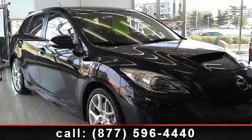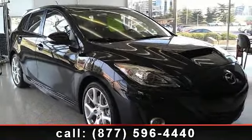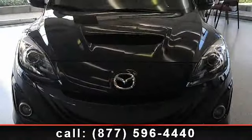Presenting the 2012 Mazda Mazda 3 Mazdaspeed 3. If you are looking for an automobile with great features, look no further.